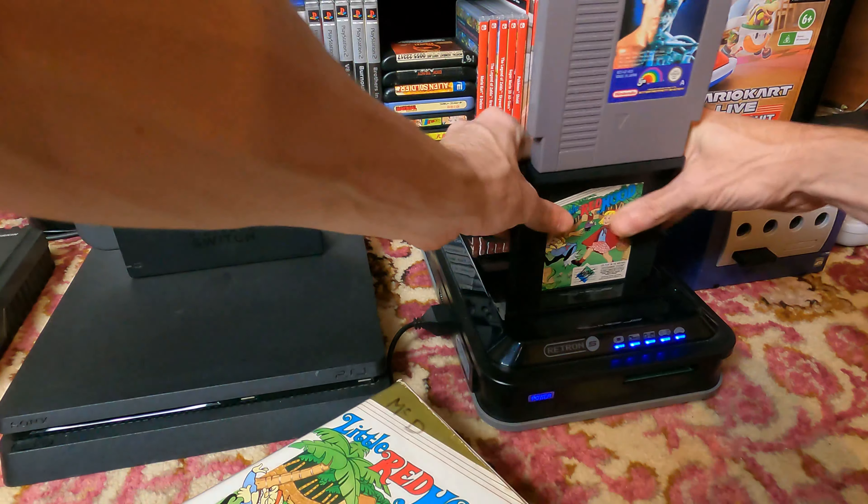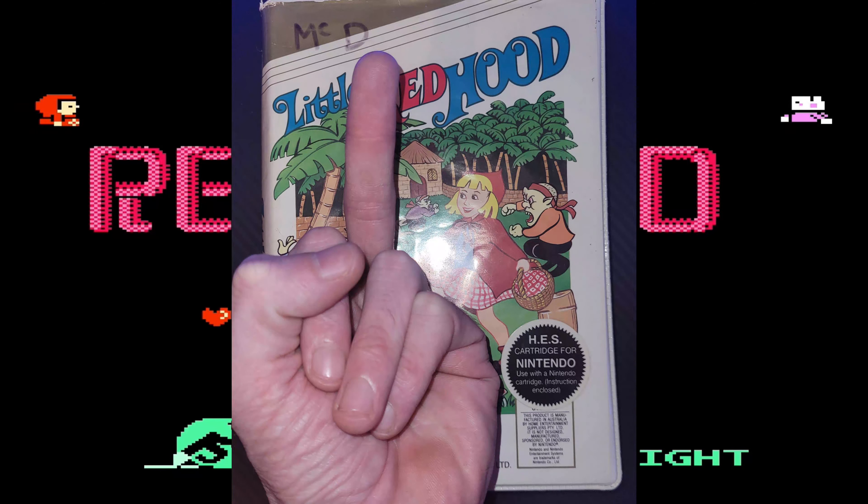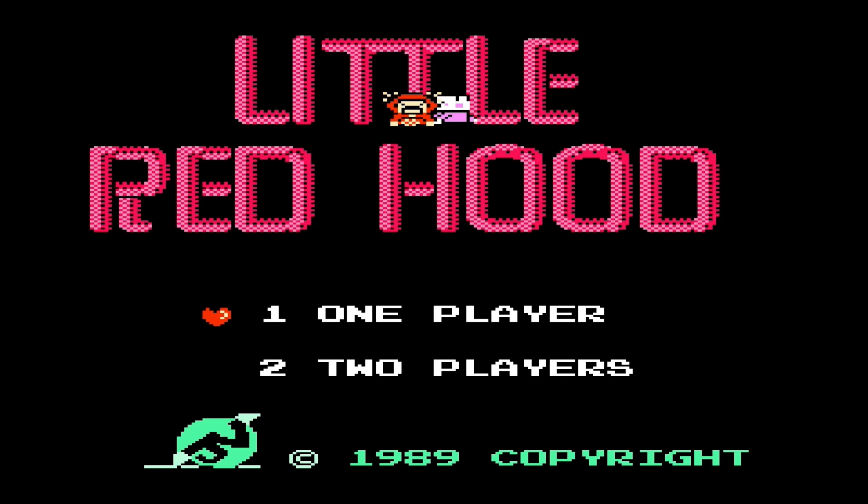What the hell? This is one of those piggyback cards that require an additional game to circumvent the lockout chip. And if you've got yourself a Game Genie, then you can stack all sorts of stuff on top of it. Stupid.